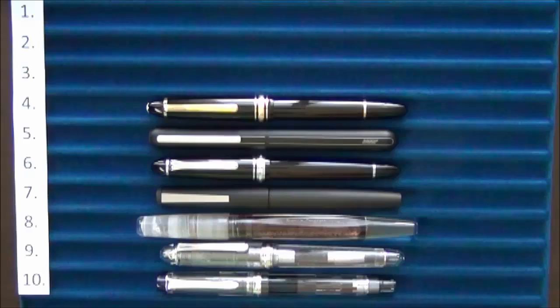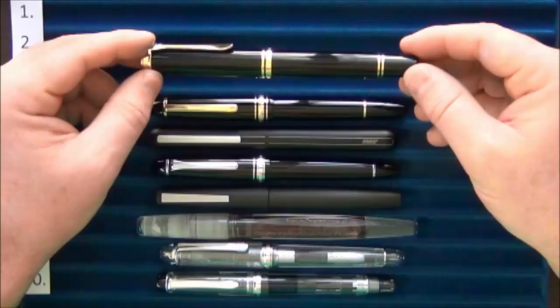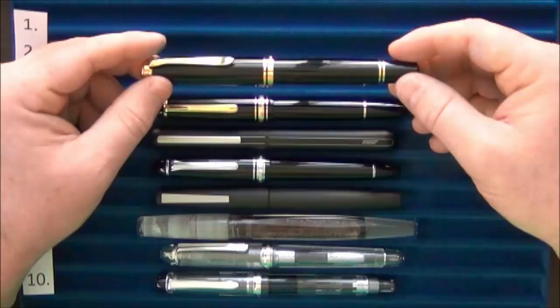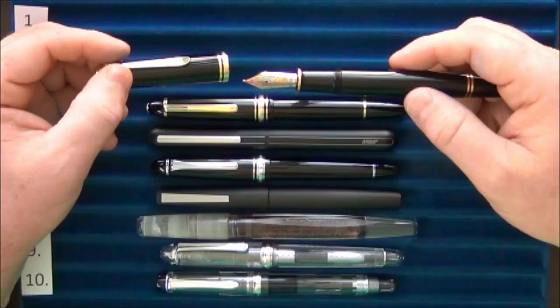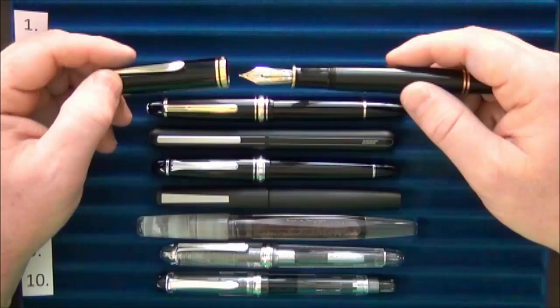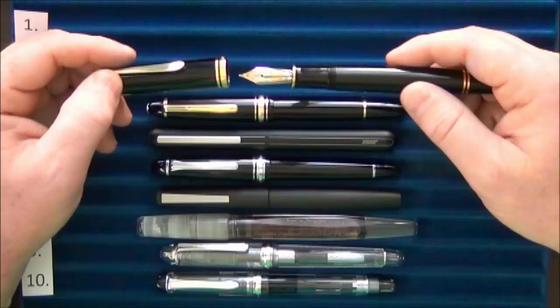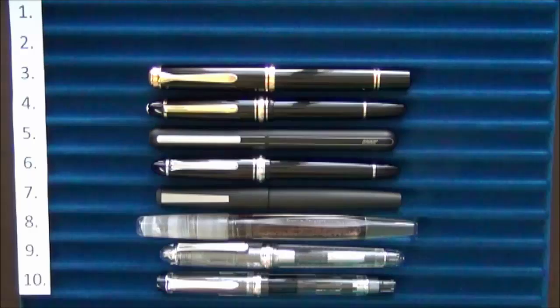Now we get into the big boys. Coming in at number three is the Pelikan M1000. Again, this is another pen I didn't think I would ever own, but a European site was having a significant sale and I couldn't pass up the bargain. The nib on this pen is just stunning — huge, fantastically smooth, and amazing. It's worthy to be a flagship pen for Pelikan. It's large, but not so large that it's cumbersome for me, and I really enjoy using it.